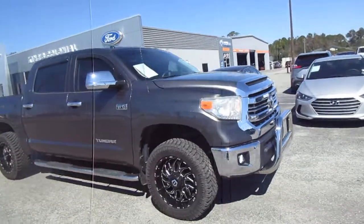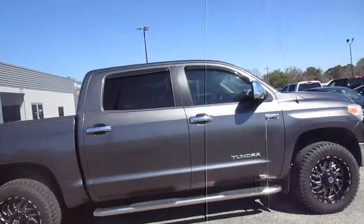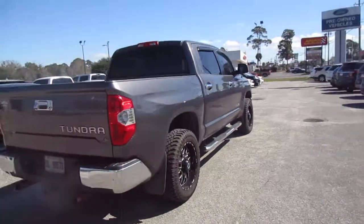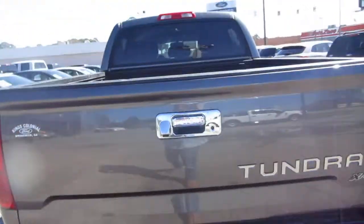Hello, welcome to King's Colonial Ford. Here we have a beautiful 2014 Toyota Tundra, the XP package, with really nice off-road tires and aftermarket wheels. Great-looking truck with dual exhausts, backup camera, tow hitch, and spray-in bed liner.